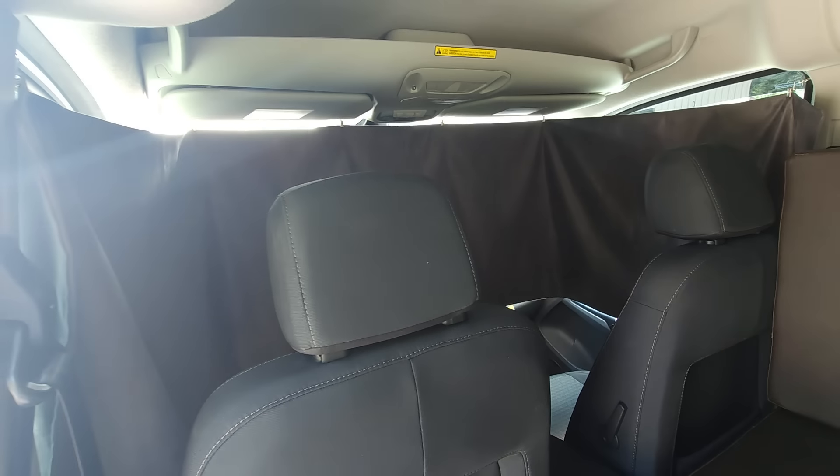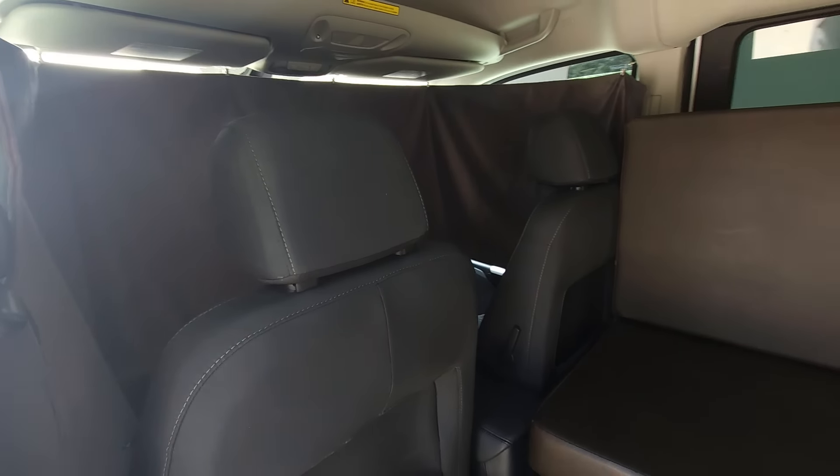It comes with two curtains. One is fabric and the other is the WeatherTech Sunshades.